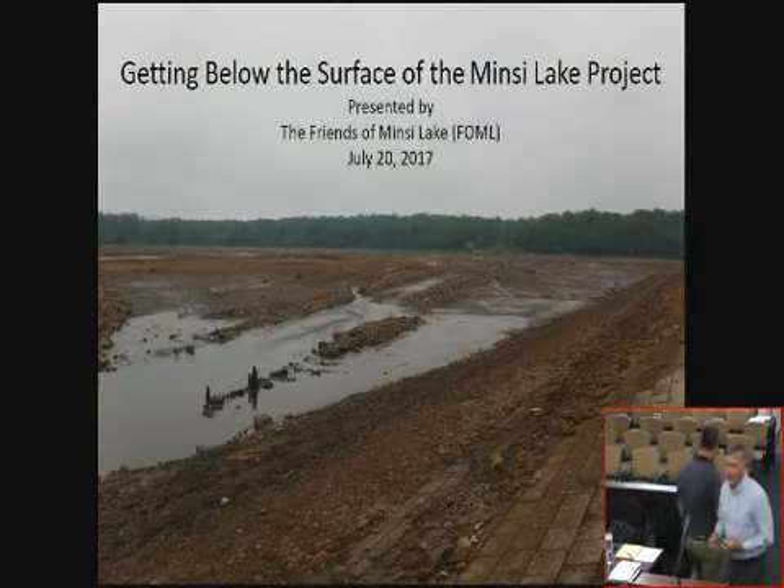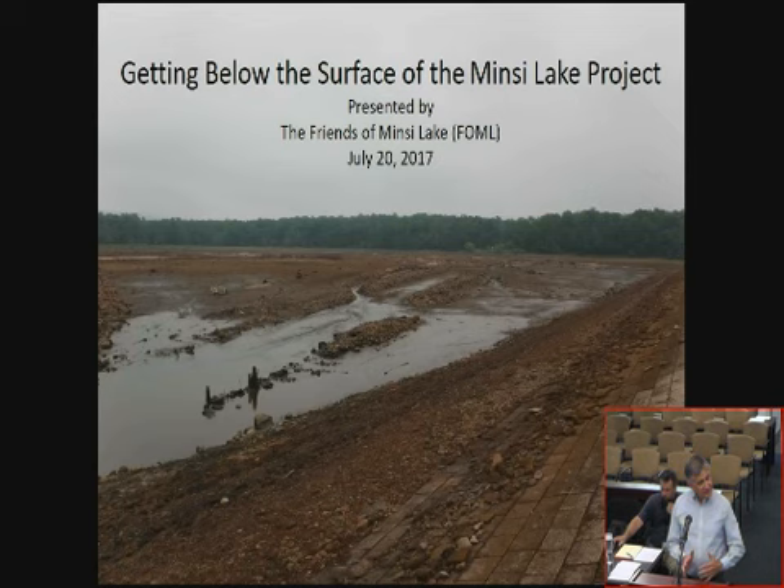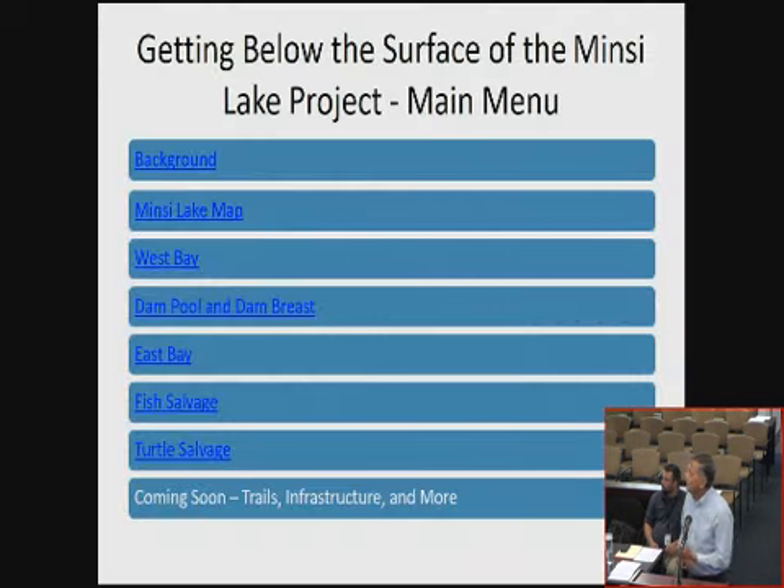Thank you, Brian. I want to thank the committee for letting the Friends of Mincy Lake address you this afternoon. We're going to look at a quick PowerPoint — if you have a question, you can interrupt me at any time. The Friends of Mincy Lake just formed. We're looking at the lake at its lowest point for the fish salvage operation, which occurred on June 5th and 6th. The 16-page outline that Jim Wilson produced is our backbone of what's happening at Mincy Lake.